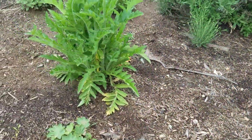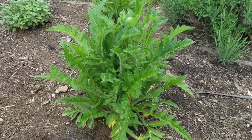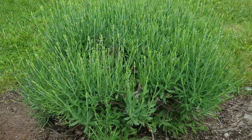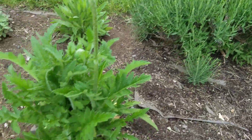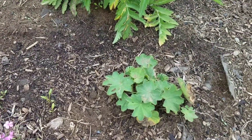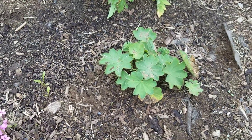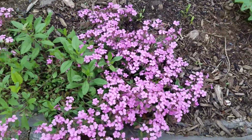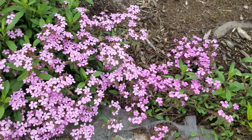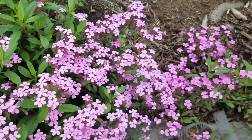Over here I have some poppies - a couple different varieties. This one I believe is a Princess Victoria Louise; I'll show that when it's in bloom. Then this is a lavender that's going to be blooming soon as well. This is another Ladies Mantle that I transplanted - it does better in an area that has partial shade. This is soapwort, a perennial flower that is a pretty profuse bloomer; it's in full bloom right now.